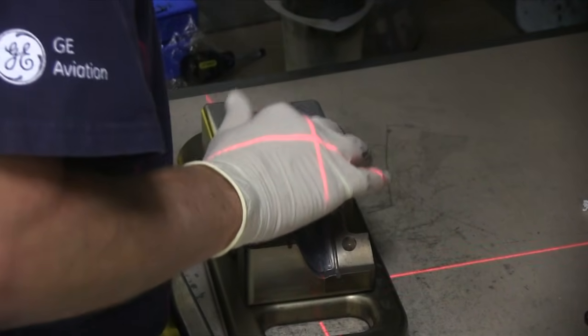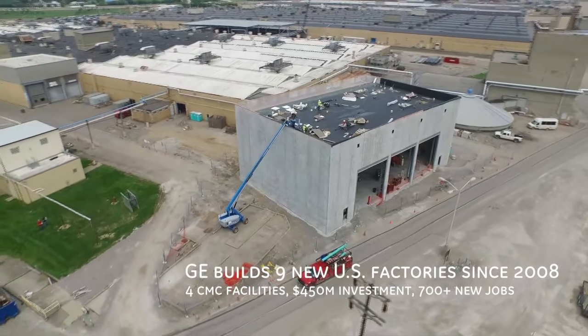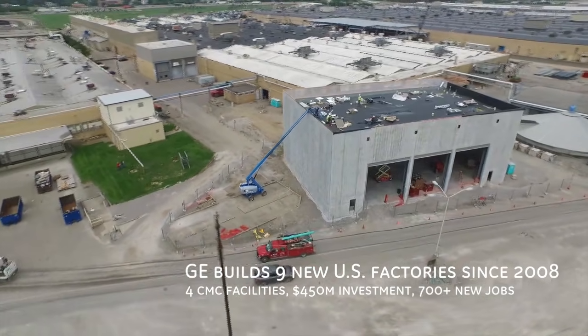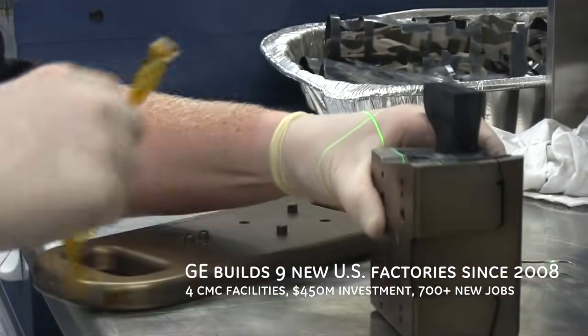Composites are separate materials that are then engineered together. Think of concrete, a primitive example of an early composite. But CMCs? They're anything but primitive or simple.